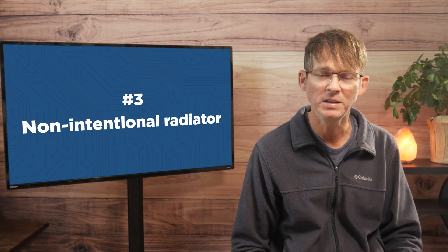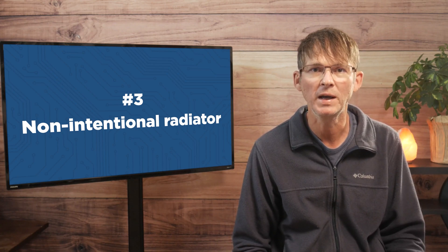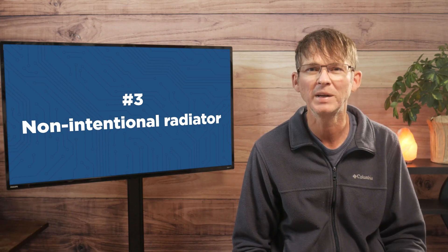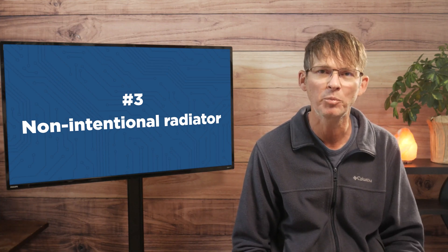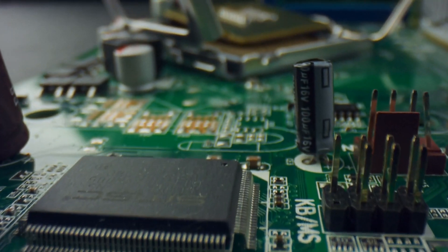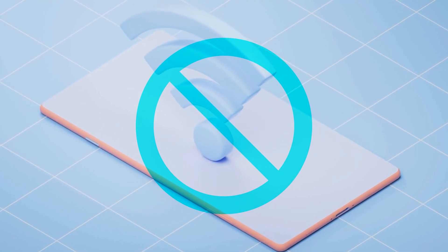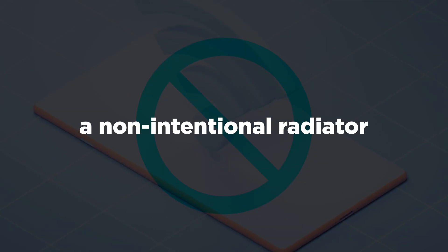A non-intentional radiator isn't purposefully trying to radiate electromagnetic energy, but instead does it as a byproduct of its normal function. For example, if your product includes a microcontroller but no wireless radios, then it would be considered a non-intentional radiator. The microcontroller oscillating will produce EM radiation, but not nearly as much as a circuit that does it intentionally.